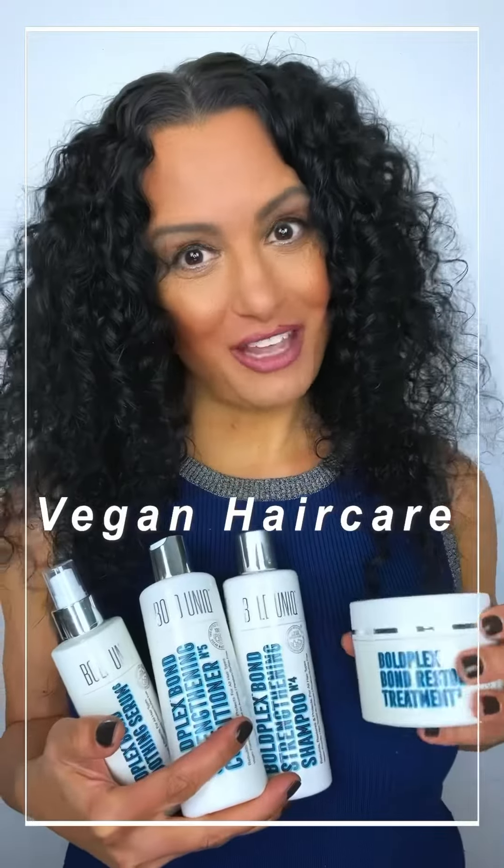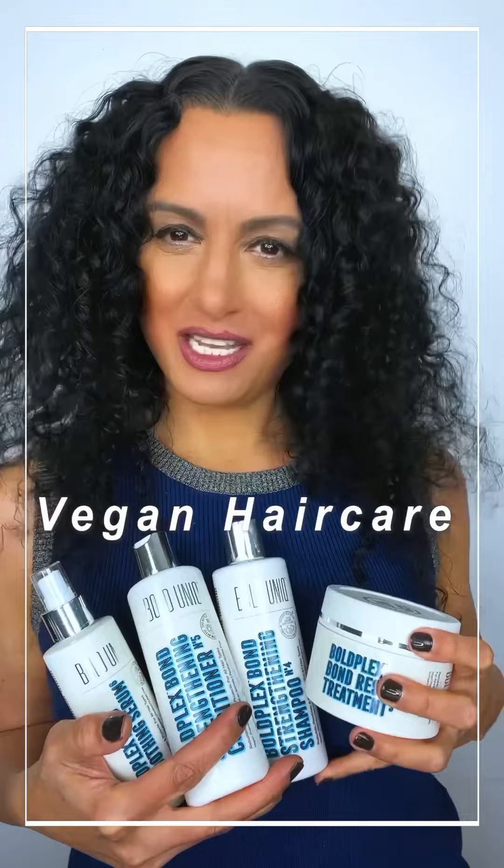I was sent this bundle of hair products that is vegan, cruelty-free, made from sustainably sourced ingredients, and the packaging is constructed from recycled materials and fully recyclable.